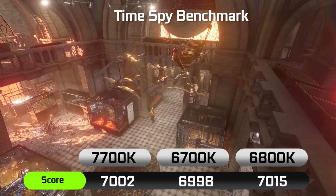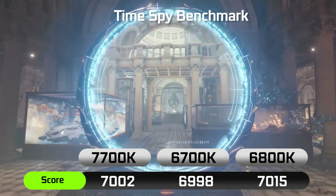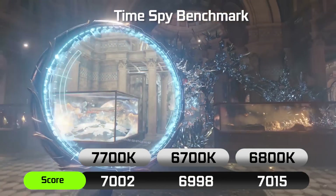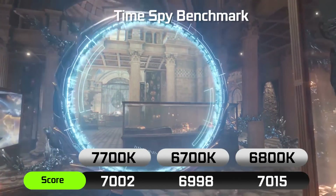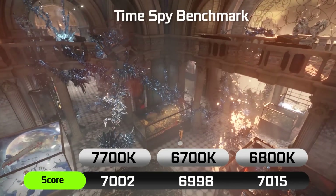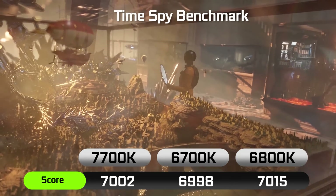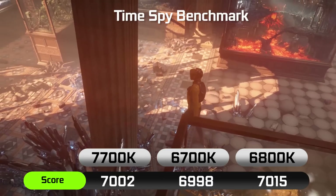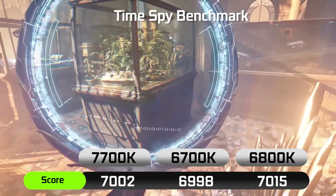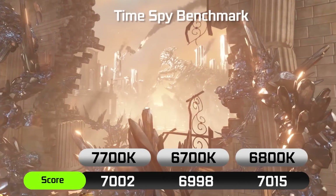In terms of gaming performance, using the DirectX 12 synthetic benchmark by 3DMark TimeSpy, you're looking at pretty much identical results across all three processors. Basically for gaming, there's not really a huge advantage that the 7700K presents compared to the 6700K. And in most cases, your gaming performance is going to be identical even using the 6800K, because most games don't utilize all six cores at this point. Really, any of these processors are going to be a fantastic choice for pretty much any high-end gaming rig. We're actually using the GTX 1080 to render out these results.